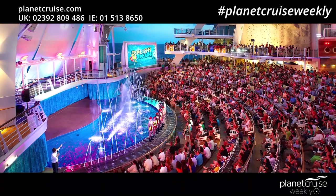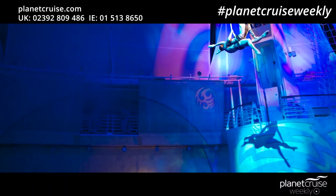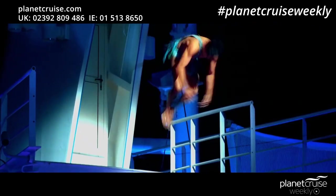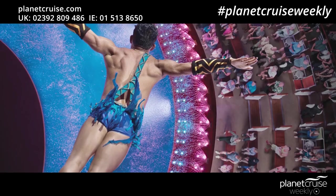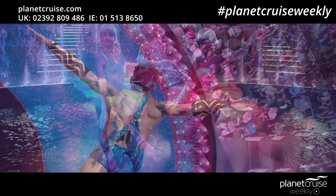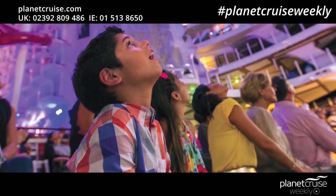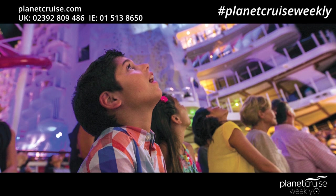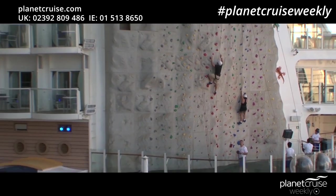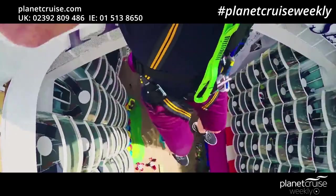First place to start will be the Aqua Theatre — 2,000 water nozzles, a hydraulic laden pool and detachable rope ladders. You're going to see divers and acrobats coming off in pairs from 60 feet up, flipping around on trampolines and really showing off their impressive flexibility. Be warned: if you sit near the front you could well get splashed. There are also two 43-foot high rock climbing walls and a zipline that sends passengers flying over the boardwalk from one side of the ship to the other.